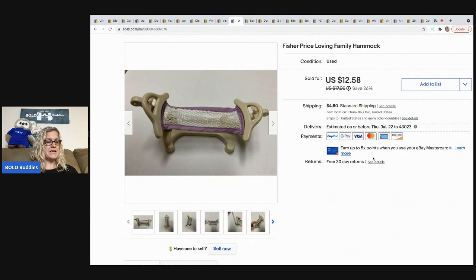The next item I sold is this Fisher Price Loving Family Hammock. It sold for $11.15 on best offer and they were all in for $16.96. Loving Family Dollhouse Furniture is a major bread and butter item — it all adds up.